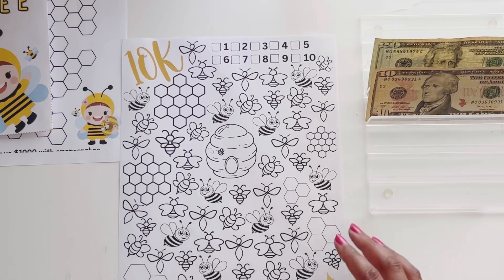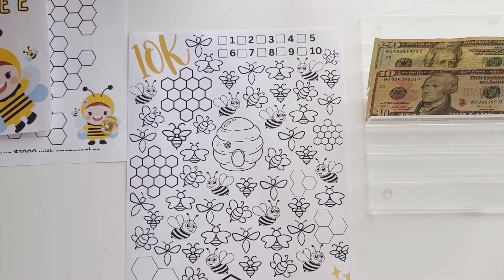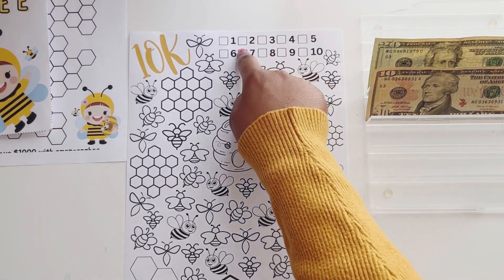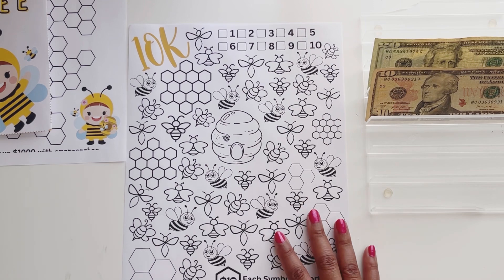Our next challenge is a $1,000 savings challenge. It says 10K right here because they say that if you do this challenge 10 times, then you would have saved $10,000 — that's why they have these little trackers. But I plan on only doing this once, so this will just be a $1,000 saving challenge. It says here each symbol is worth $10, and let's get stepping.